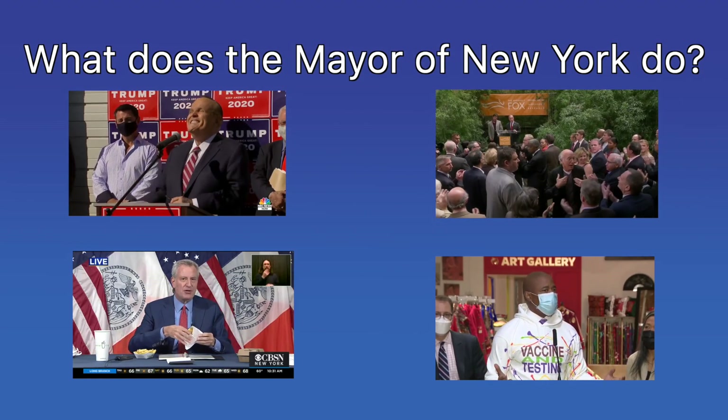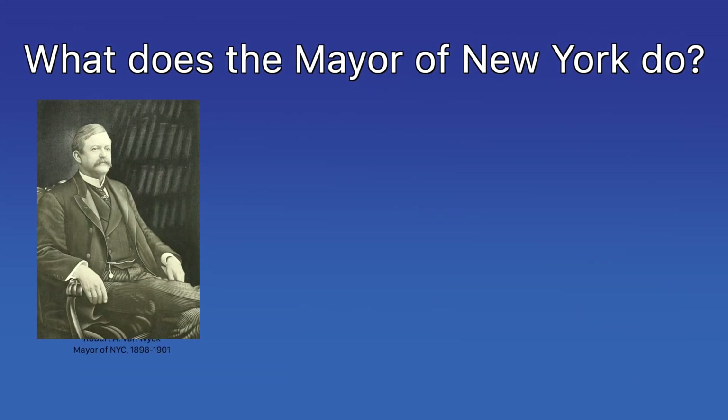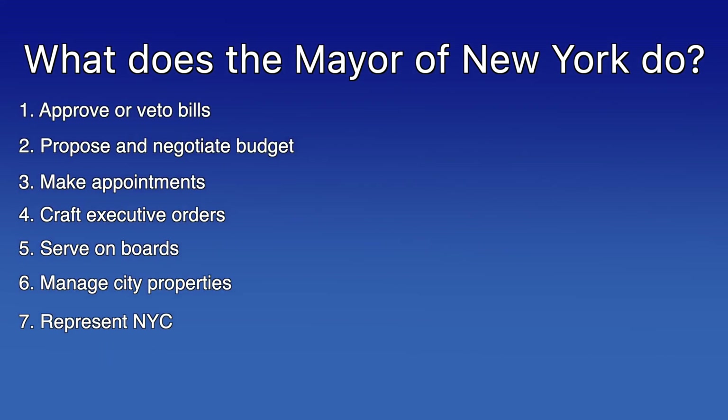That's what we're here today to answer. Let's start at the ground floor. The mayor is the elected executive leader of New York City. Mayors are elected by popular vote every four years and may run for two back-to-back terms. They can theoretically serve for more than two terms as long as they're not consecutive. Mayors of New York City have seven main responsibilities.